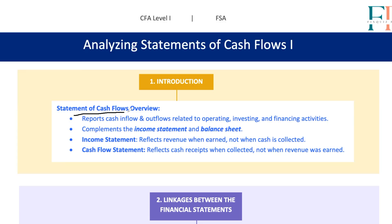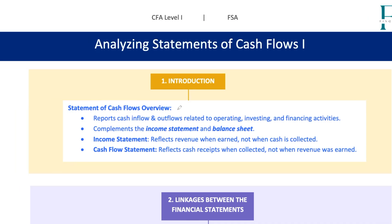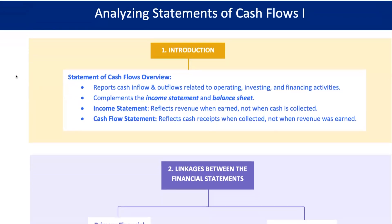The statement of cash flows is one of the core financial statements, right alongside the income statement and the balance sheet. But here's the kicker — it doesn't just tell you about profits and losses or what the company owns and owes. The cash flow statement tells you about the actual cash that's coming in and going out during a period, breaking it down into three categories: operating, investing, and financing activities.